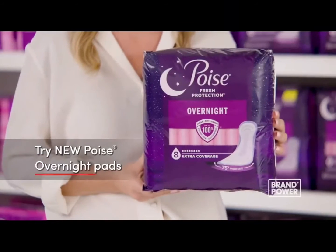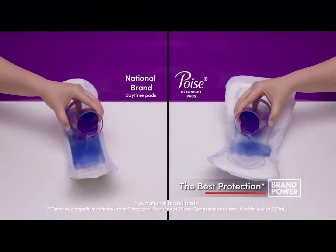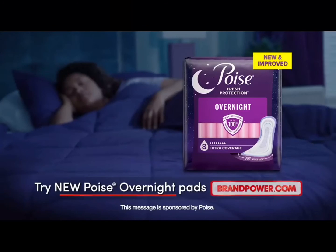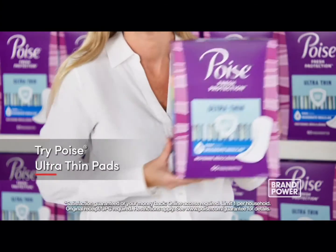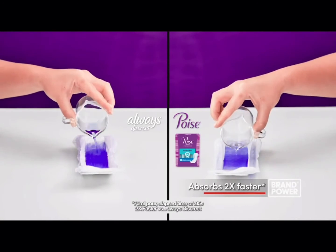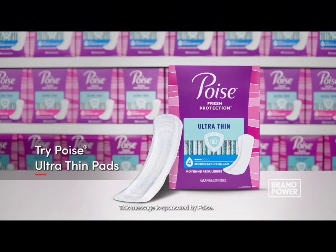Looking for bladder leak protection designed for worry-free sleep? Try Poise Overnight Pads. With a 75% wider back, Poise's most absorbent pad provides up to 12 hours of protection to help you sleep worry-free. Looking for outstanding bladder leak protection? Try Poise Ultra Thin Pads with a protection guarantee — with thin, flexible material that absorbs two times faster for up to 100% clean, dry, fresh protection. Try Poise.